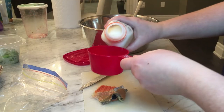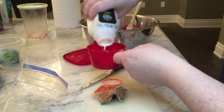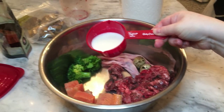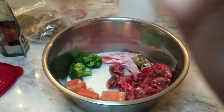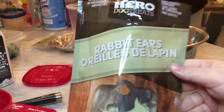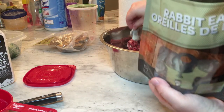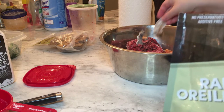Now I'm just adding some goat milk. Goat milk is really good for digestion and is also a good source of calcium. Just adding some rabbit ears as a nice treat for her. Rabbit ears are also good for digestion, and these ones still have the fur on them — the fur is good to help clean out the system as well.